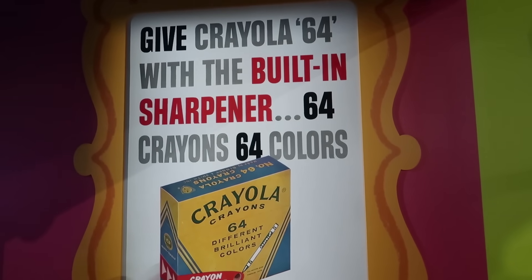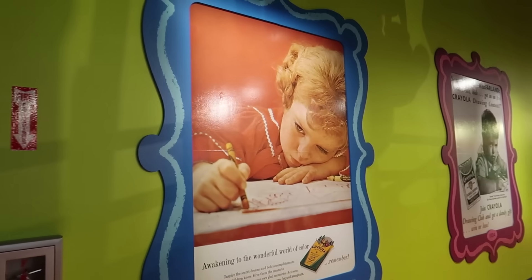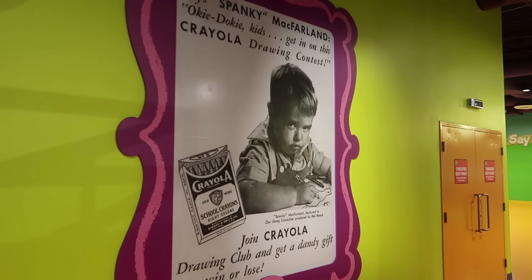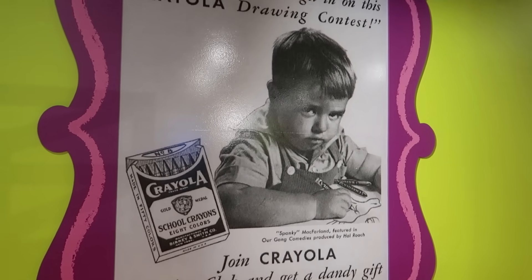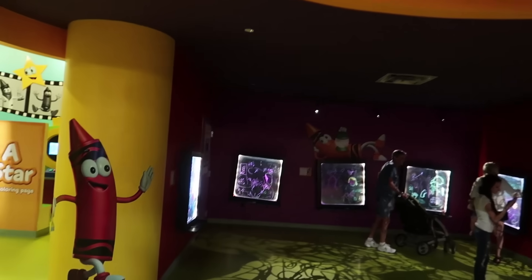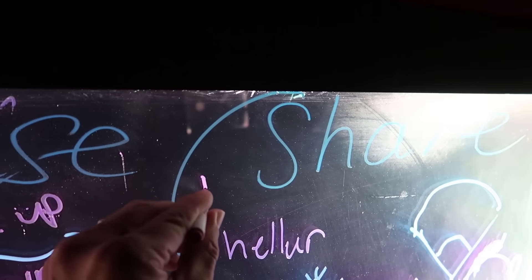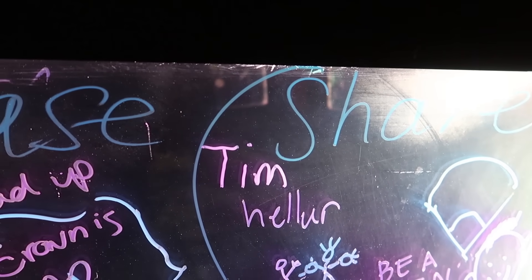There's an area called Doodle in the Dark where they give you neon colors. I'm not left-handed, by the way. Look at how fun that is!